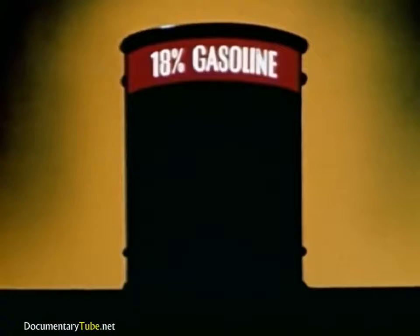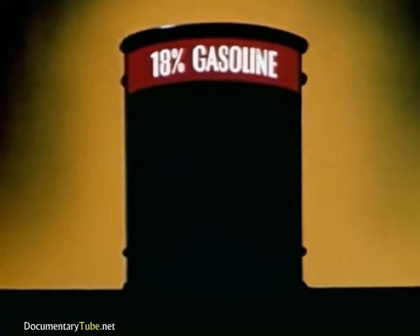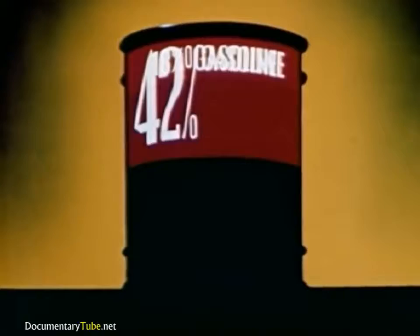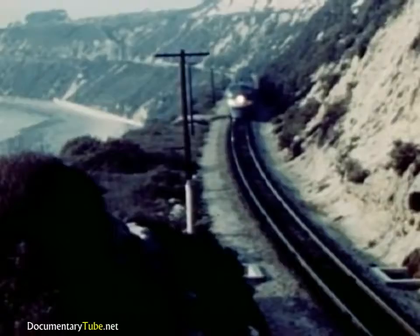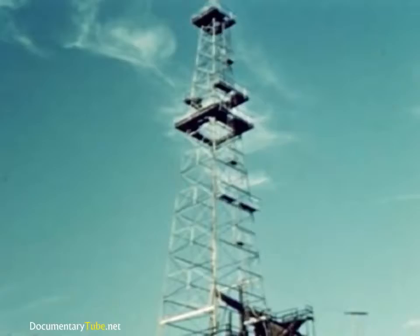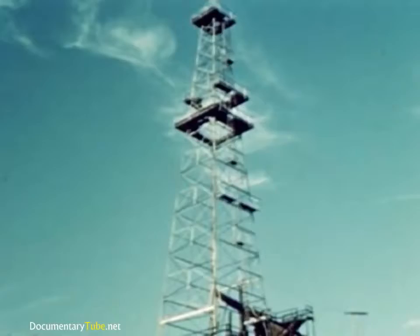Not nearly enough for today's millions of cars. But scientists of the Standard Oil Company, Indiana, invented the cracking process, enabling refiners to make more than twice as much gasoline from each barrel of crude. Today, were it not for the demands for fuel oil and diesel fuel, almost the whole barrel could be converted into gasoline. By making more gasoline, cracking has conserved our natural resources.